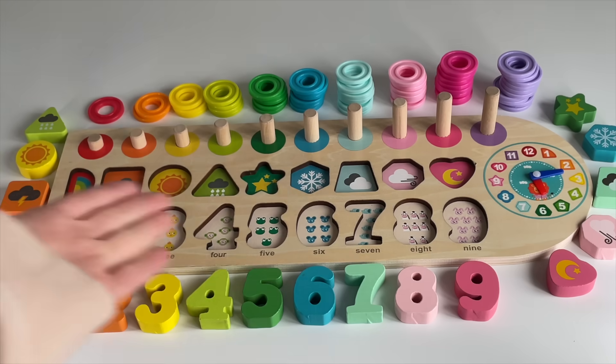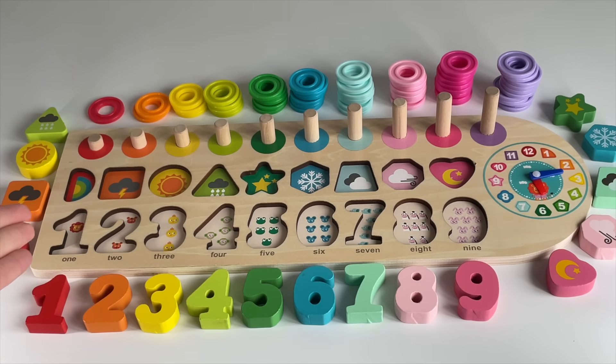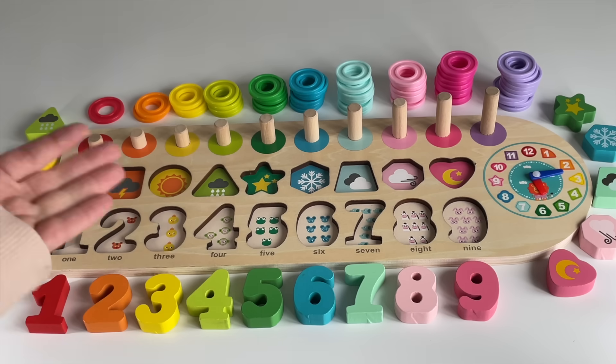Oh, look! We have a puzzle right here. We need to put the numbers and shapes in the right place. Can you help me?